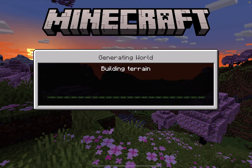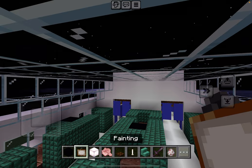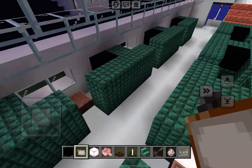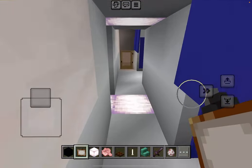Oh my God. Loading resource packs. I don't have any resource packs on theirs, but anyway. Okay, hold on, let me start all over.